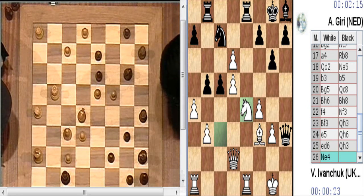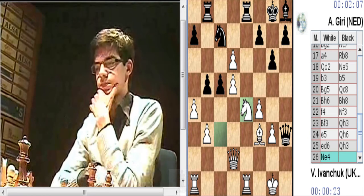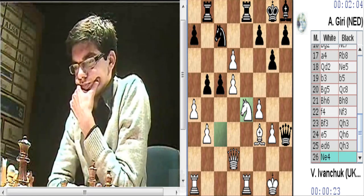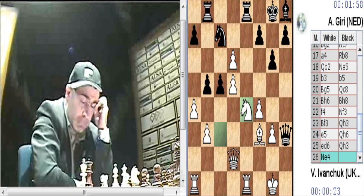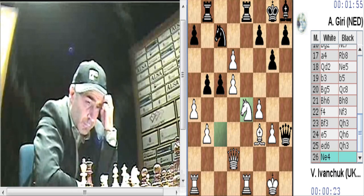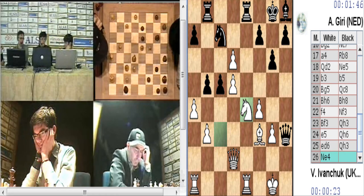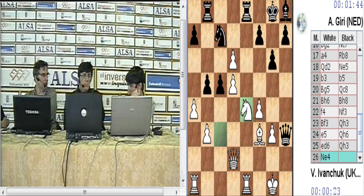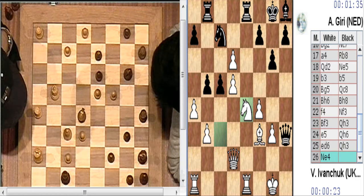Giri está pensando porque tiene una posición más que interesante y recordemos que Ivanchuk le quedan 23 segundos en el reloj. Hay muchas jugadas aquí, porque no puede comer el alfil de 4, o caballo F2, o por G3. Pero Giri está pensando la forma más correcta porque tiene dos minutos en cambio a Ivanchuk le quedan segundos. Está buscando la forma concreta de crear más problemas. Seguramente tiene que tener en cuenta que después de caballo por D5, dama por D5, alfil D4, dama por D4.